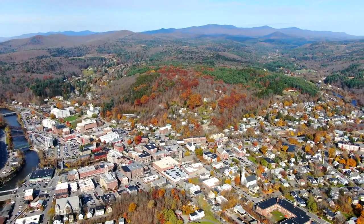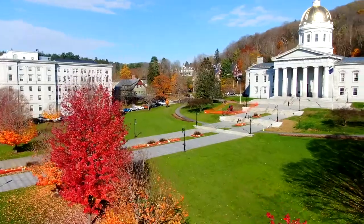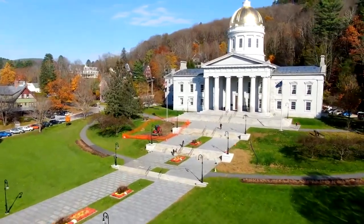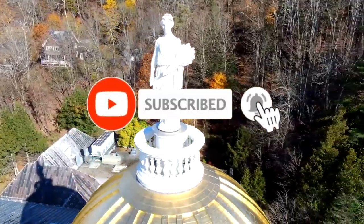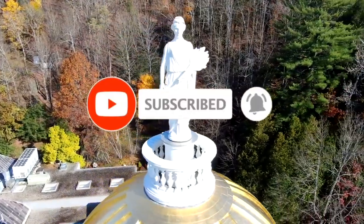Now it's time to hear from you! Did we miss any of your favorites in Montpelier? Let us know in the comments section below! And before you go, make sure you give this video a like and subscribe to Viewcation if you haven't already. Click the bell icon to stay updated on all our latest content!